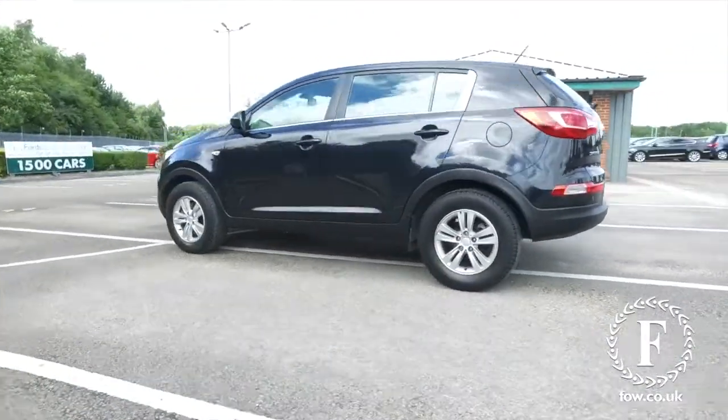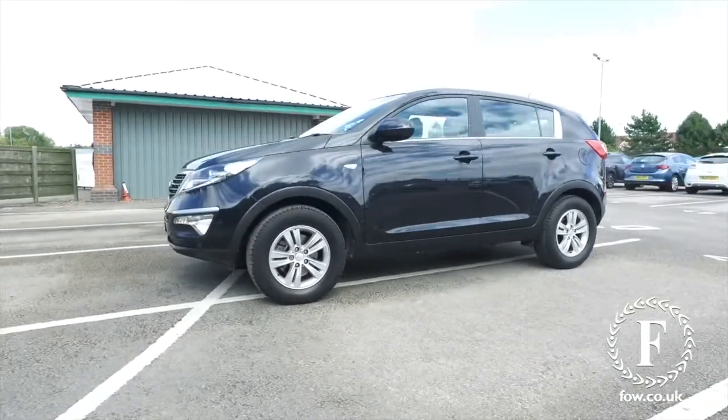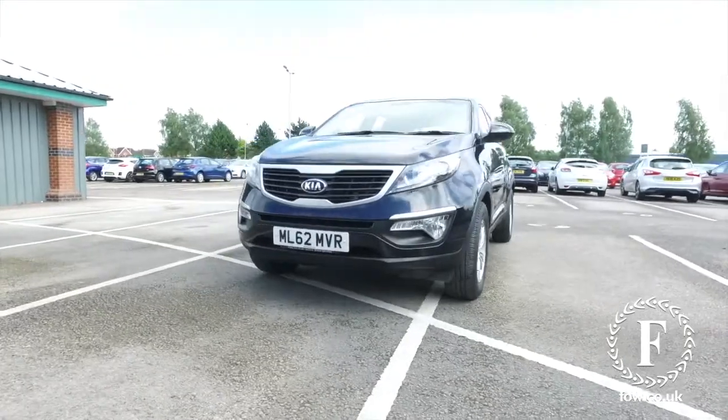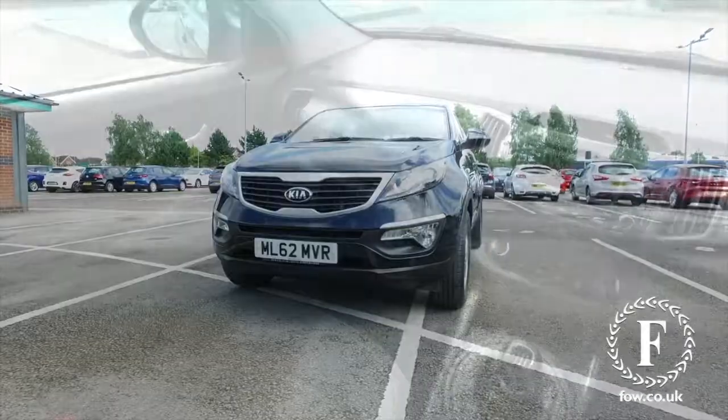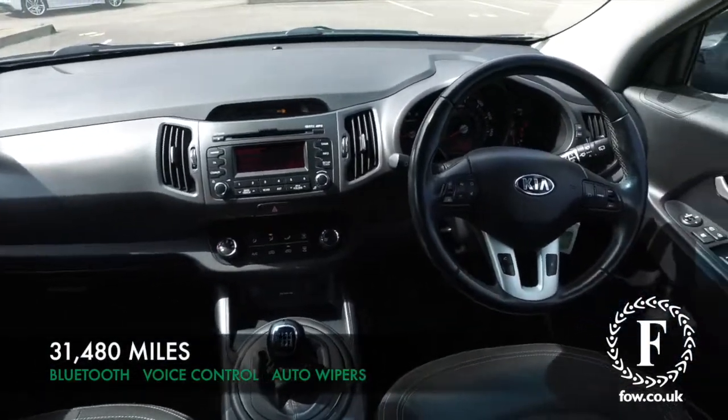This comes from 2012, it's covered about 31 and a half thousand miles, and under the bonnet, the 1.7 diesel. It's a very popular choice, a great performer, and it returns mid-50s MPG combined.